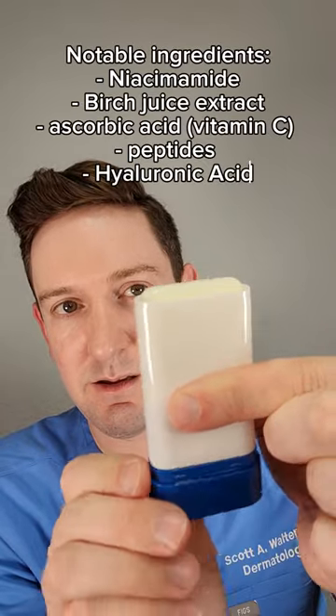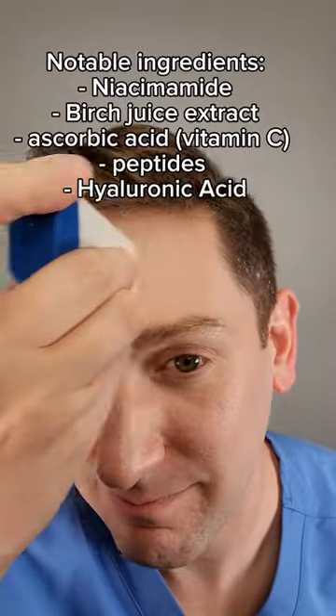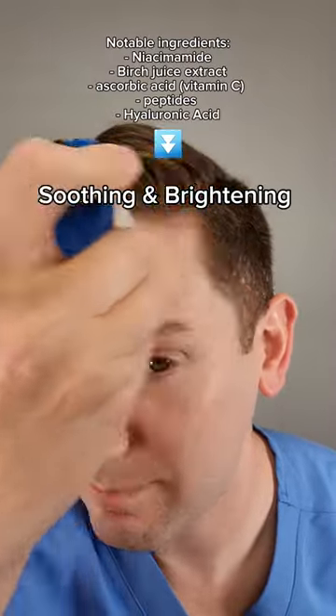Starting with the ingredients, it has niacinamide, birch juice extract, ascorbic acid, peptides, and hyaluronic acid. So I'd expect this formula to be both soothing and brightening.